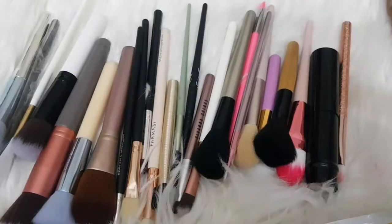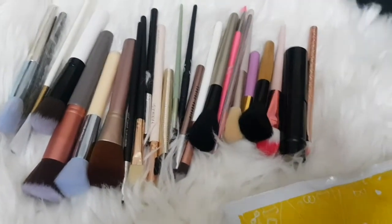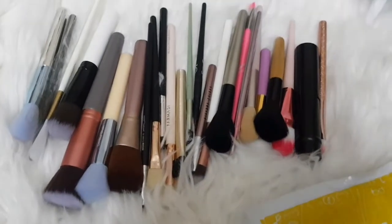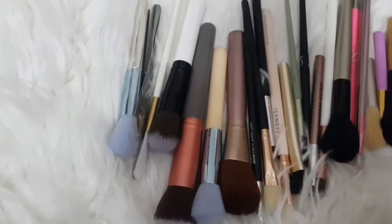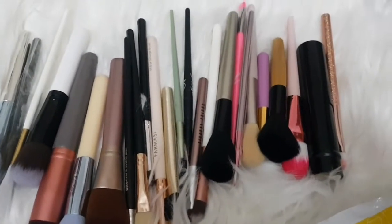Okay, so today's video is about makeup brushes. I discovered a shop a few days ago called Lot Shop, and I was looking for a lot of brushes there.